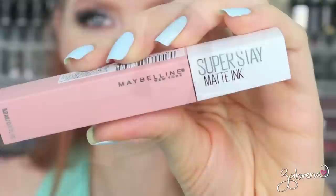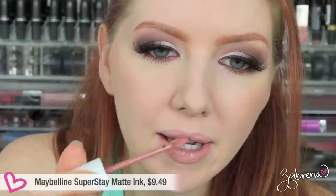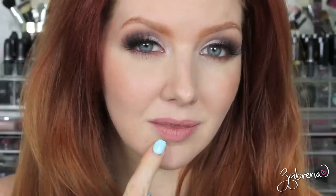Maybelline's Super Stay Matte Ink in the shade Loyalist. Really creamy and really pigmented — I liked the application a lot and the color was equally nice. This one dries down completely and becomes fully matte. It takes a little time but once it does, it doesn't transfer onto anything. After wearing it for eight hours straight I was very impressed — it didn't fall apart or disintegrate as badly as other liquid lipsticks, and overall for eating and drinking throughout the day it looked really good.